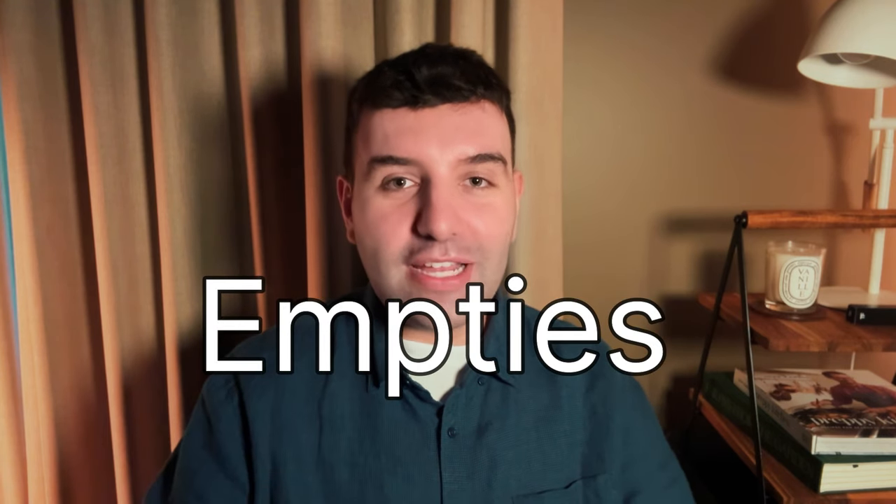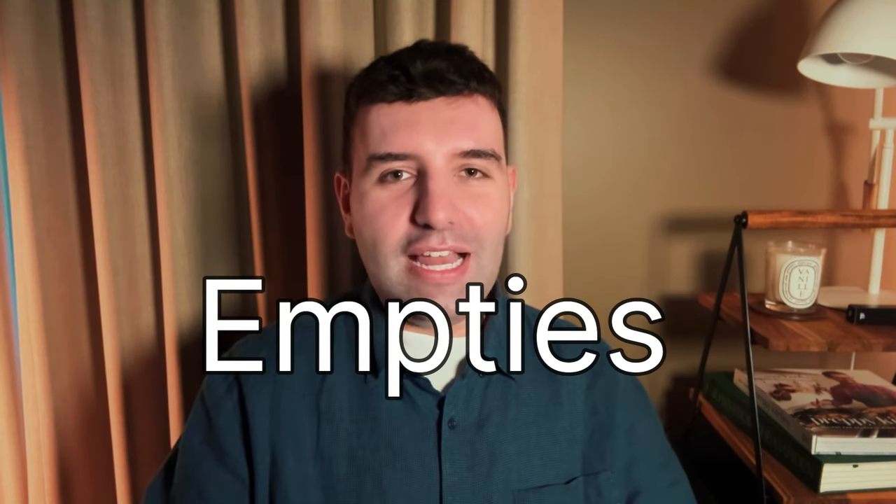So today we are discussing product empties, very much a classic old school YouTube thing and one of my favorite things to watch. So I'll get straight into it.